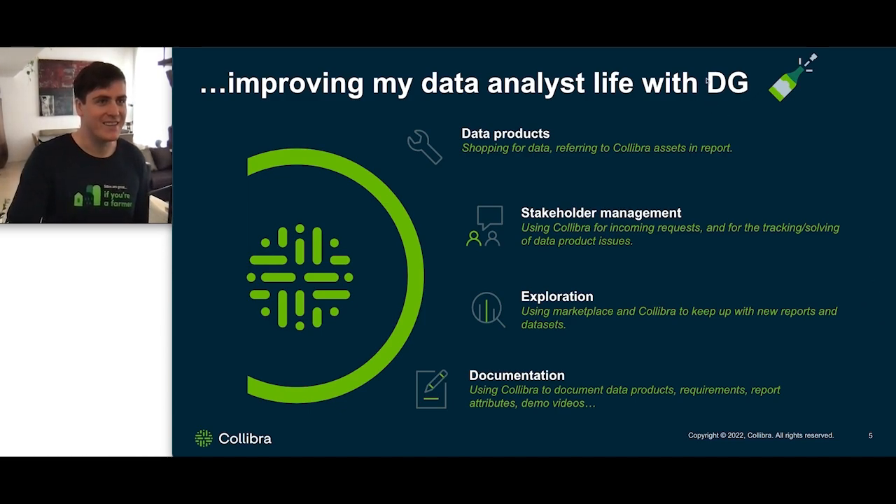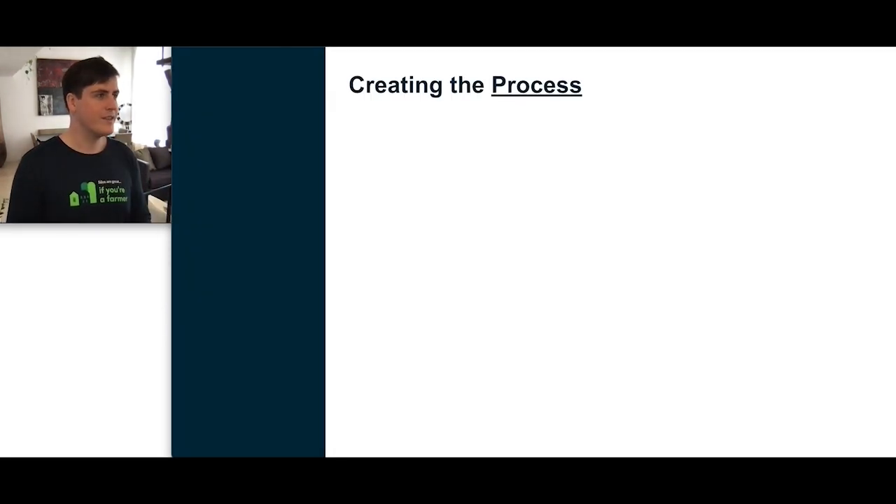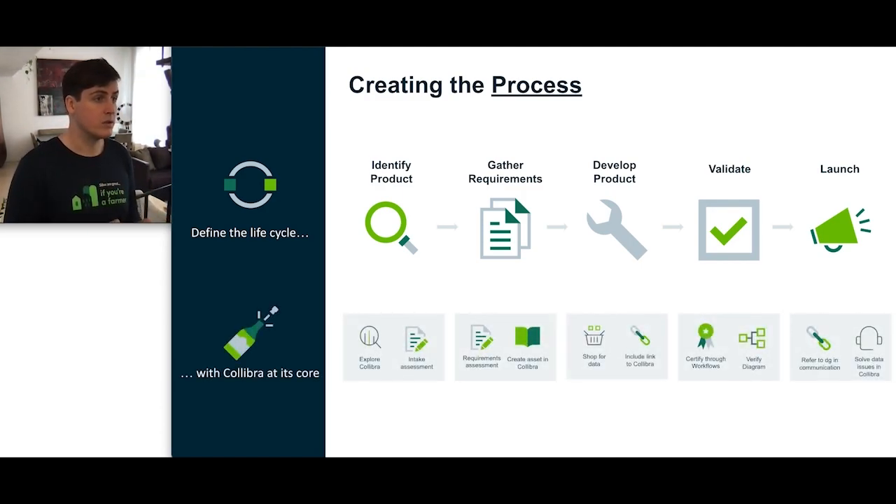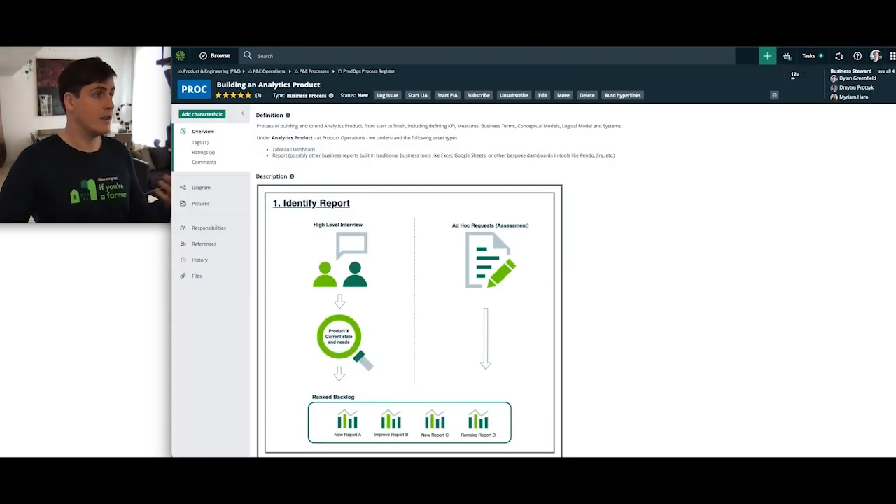Also worth noting, DG is how we refer to our Collibra instance. Understanding that Collibra can help my data analyst life is one thing, but to make it more tangible, we decided to create a process. We first define the lifecycle: we start by identifying what we will be working on next, followed by gathering the requirements, then we develop the product, we validate it, we then launch it. At each of these phases, we've ingrained Collibra to make sure that we're using the platform to its fullest capacity.